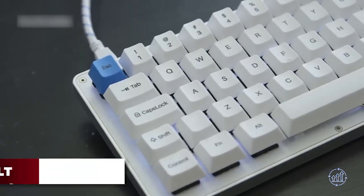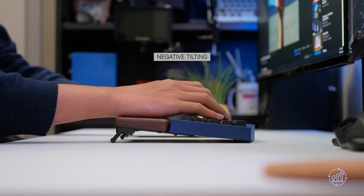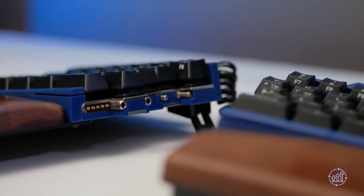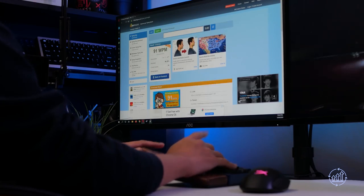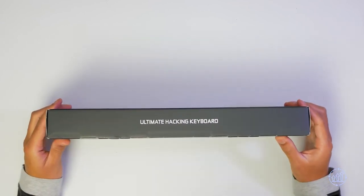Get ready to say goodbye to traditional keyboards that don't cater to your needs, and hello to the Ultimate Hacking Keyboard — the UHK. The ultimate customizable keyboard that will revolutionize the way you work. With unparalleled customization options, the UHK is one of the most impressive keyboards on the market, designed to be modified to suit your daily needs no matter what task is at hand.